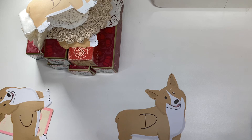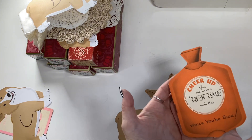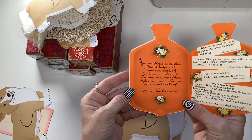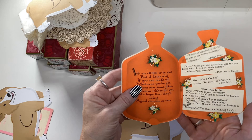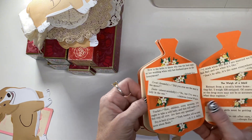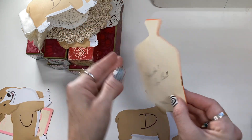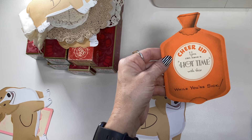This is an authentic vintage card — more like a greeting card — and I've only found one other of these online. When you open it, the message reads: 'It's no joke to be sick, but it helps a lot if you can laugh off whatever you've got, so here are some jokes with warm wishes for you and I hope that they'll bring a good chuckle or two.' It's got pages of cute little sayings and the colors are really good and bright. Very cute — this little card is so unique.